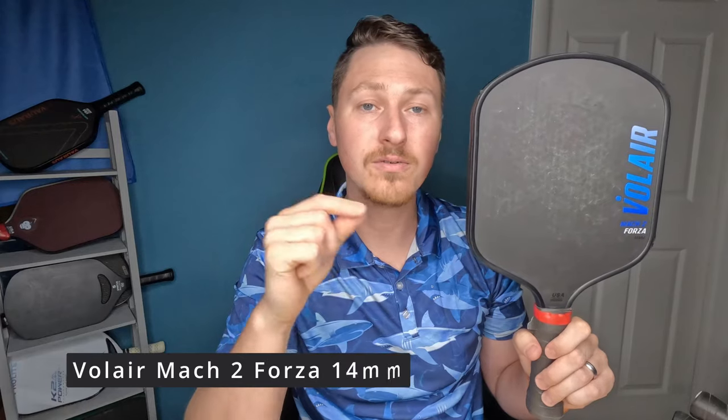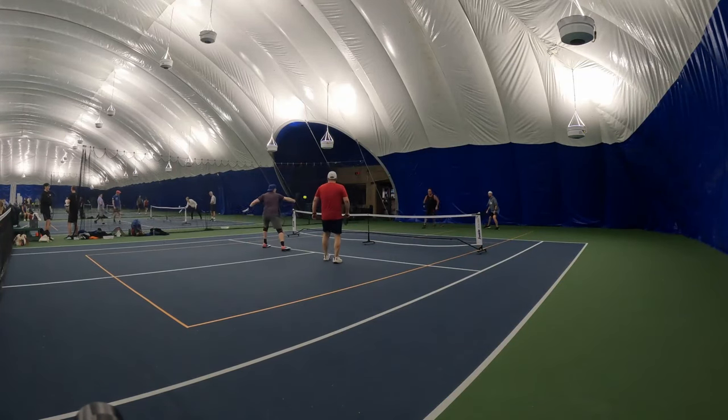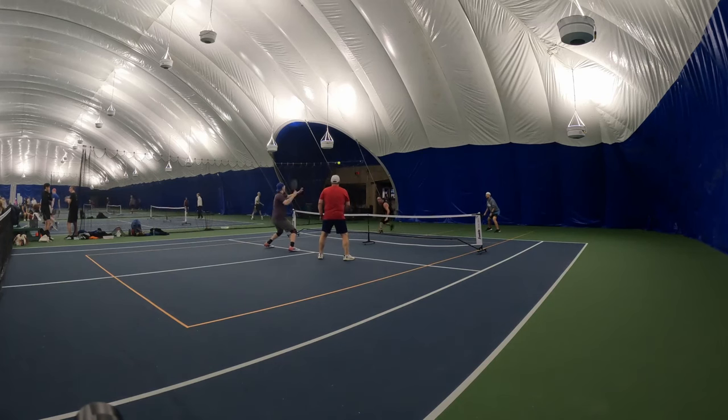Number six is the Volair Mach 2 Forza 14mm — the current paddle I use — coming in at 36.1 mph. It has the best spin I've tested. The power is not great for a thermoform paddle, but I add weight at four and eight o'clock. I love the wide body: the sweet spot is big, control is pretty good, stability is good, and low swing weight lets you add weight. It's a great all-around paddle that lets you perform well around the court, and it's not a bad price either.